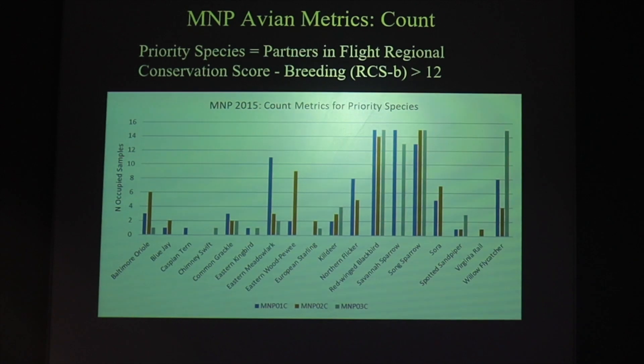Looking more closely at our avian metrics, we tease out the priority species based on the Partners in Flight regional conservation score — species for which in our region we would feel a stewardship responsibility. Here we're displaying data for just these priority species and the count metric, the number of samples occupied in the year. Some priority species like red-winged blackbirds are found in most samples, while others like the eastern meadowlark are much more common at one site than the other two. This helps the land manager understand where these priority species are in the landscape, with management implications at those sites to help them succeed in nesting.